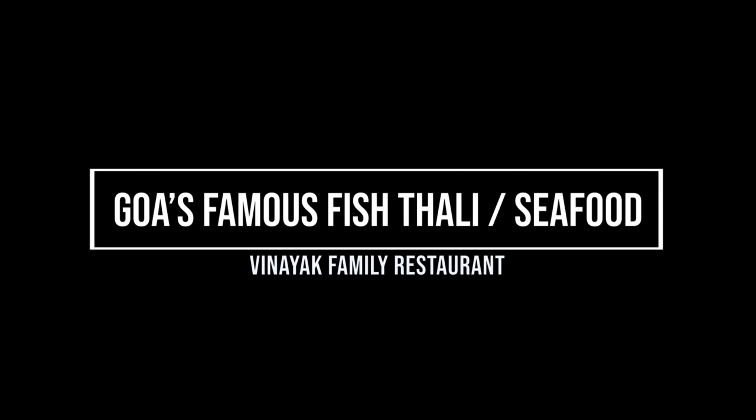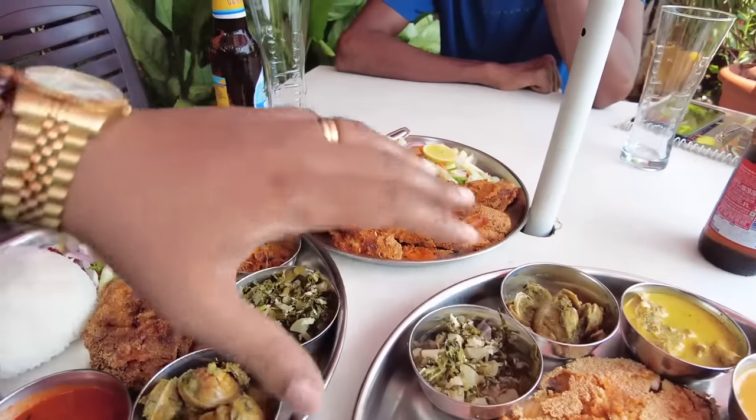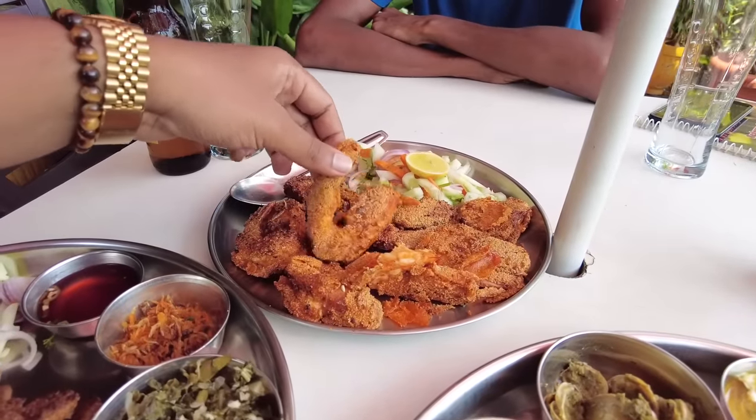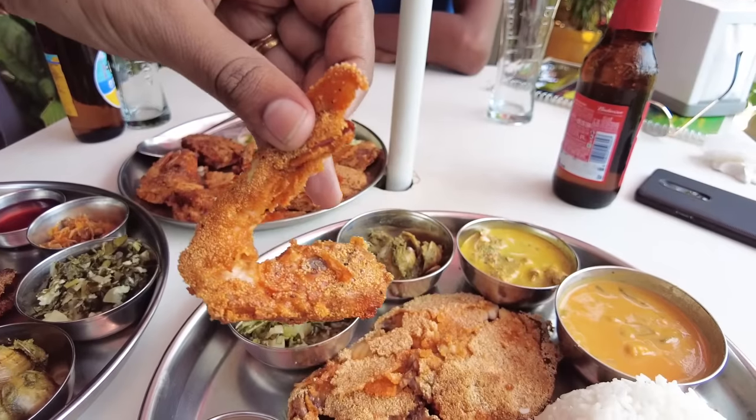Look at this Goan feast which we have here — it's absolutely delicious looking. Let's get into it. See the size of the prawns guys, look at that kingfish and look at these prawns. Wow, seafood!